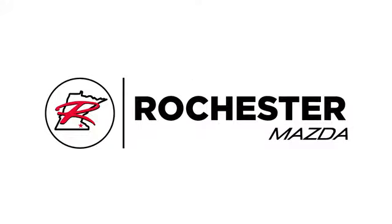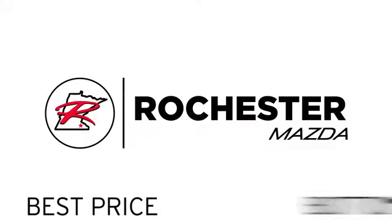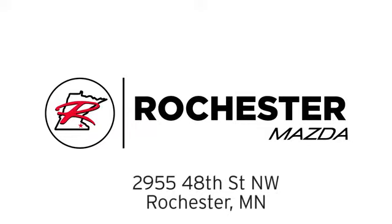See it for yourself today. Experience the difference at Rochester Mazda where you get our best price. Bottom line, we are conveniently located at 2955 48th Street NW in Rochester, Minnesota.